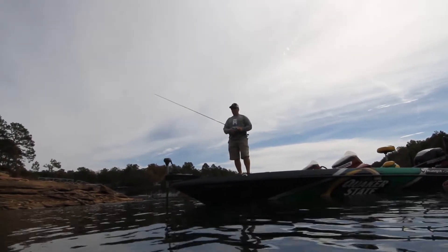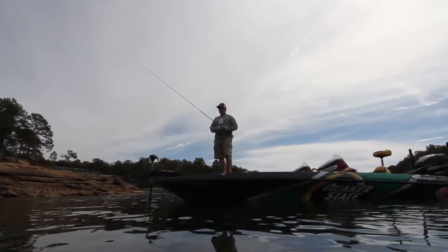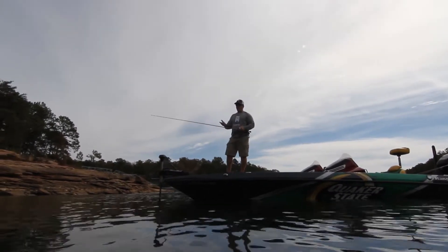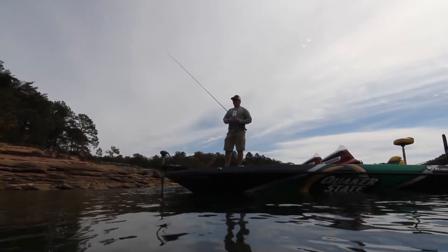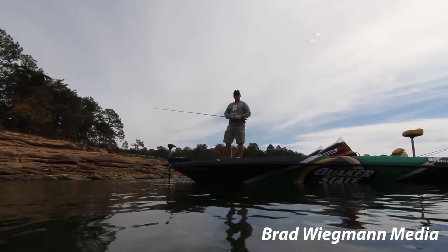Out here giving it a shot on the back of my signature series Dirty Jigs flipping jig, fishing boat docks. My favorite way to fish is flipping a jig, and one of the ways I grew up fishing was pitching boat docks on the Coosa River. So let's see what we can come up with today.